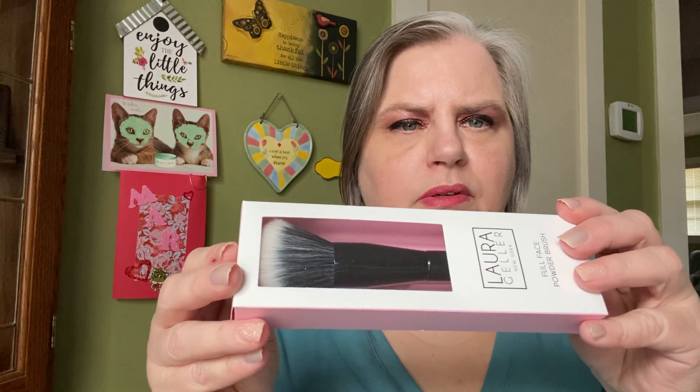Then there is this big, giant full face powder brush — a beautiful brush. It's sealed so I won't take the time to open it right now, but you can see how big it is. Beautiful. I hear her brushes are just fantastic.